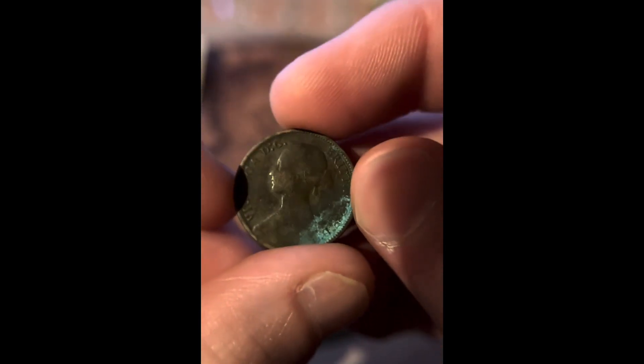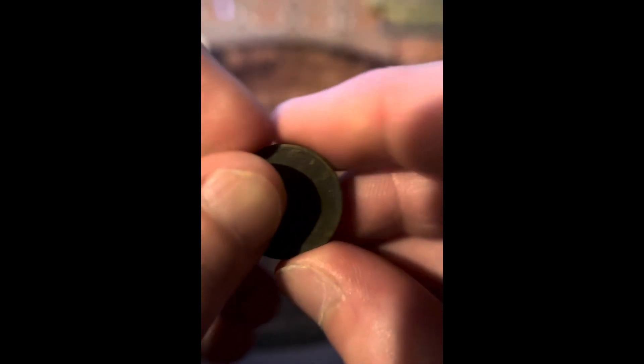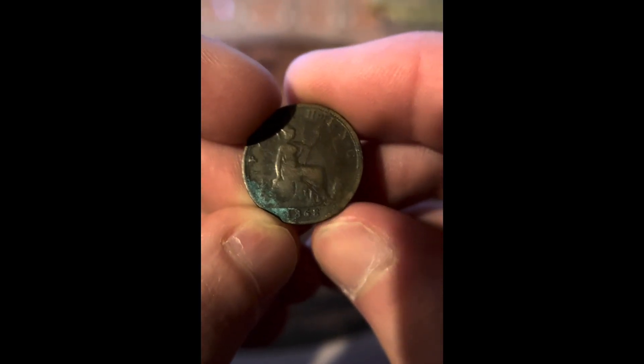This is a coin from the 1800s, and it's a foreign coin from the 1800s. It's from 1868.